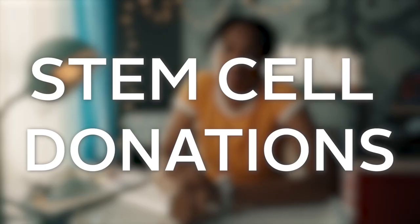Let's talk about stem cell donations. No, it doesn't involve a spinal tap. There are two ways to donate stem cells. Depending on the treatment selected for the patient, you'll be asked to donate either peripheral blood stem cells or bone marrow.